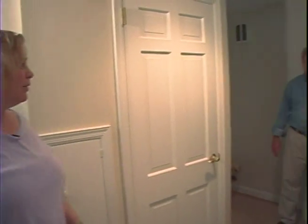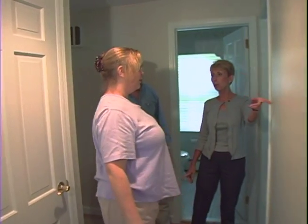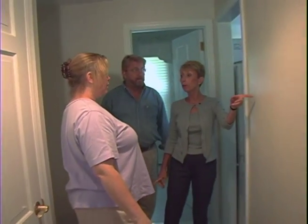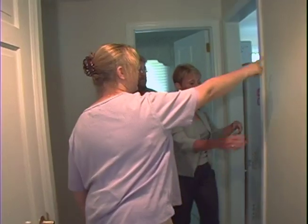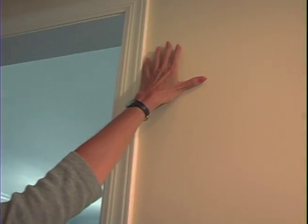Lynn explains the hallway feels too winding and needs to be more spacious. Pat points out a small doorway and suggests: "If this was open to your dining room — just a bigger opening — you would feel like the room extends from one space into the other, so it's almost part of a hallway." Lynn asks if we can do that.